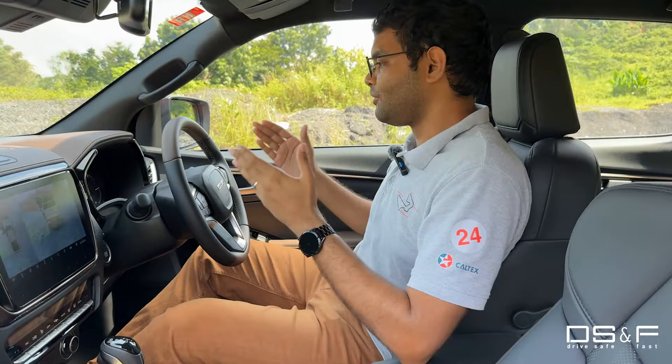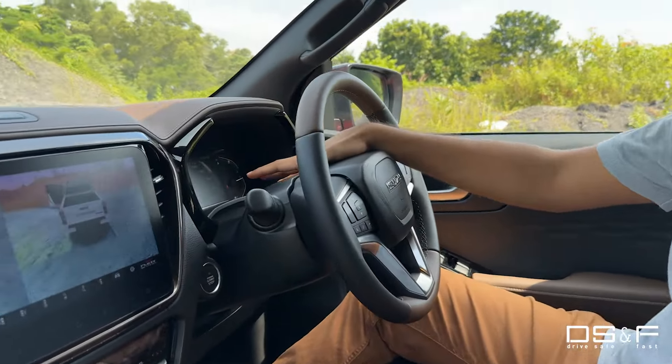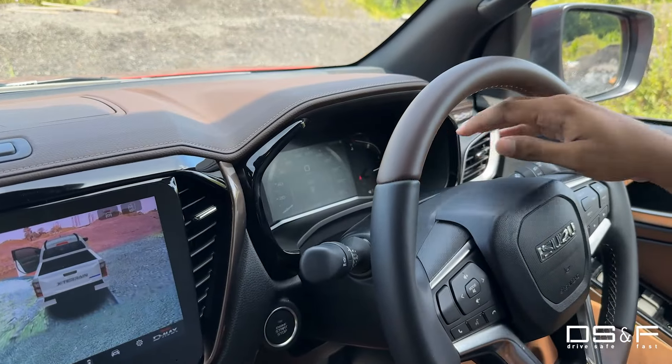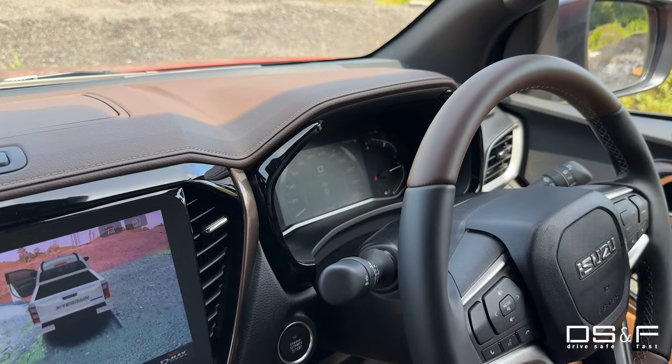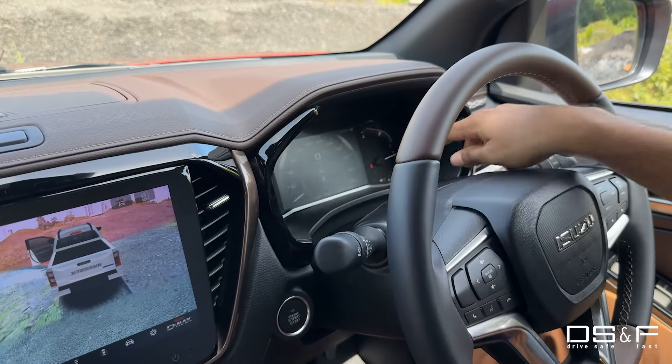Also in the interior, on the technology side, you've got a new 7-inch digital instrument cluster with a more modern, futuristic look — but you still have your trusty analog gauges on the left and right.